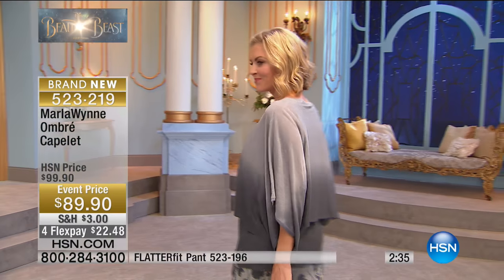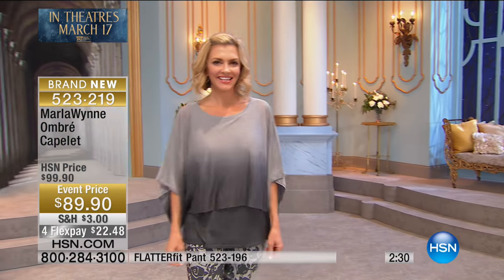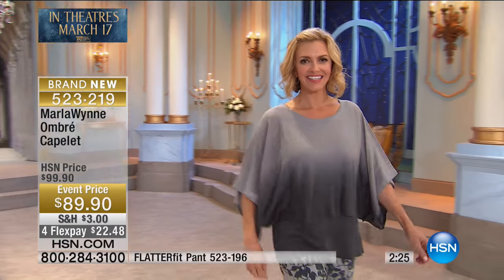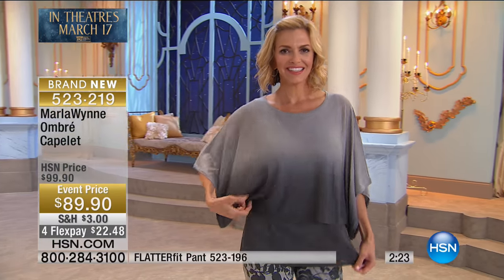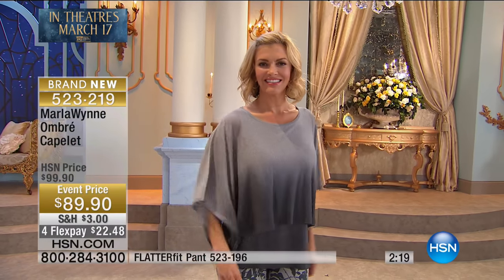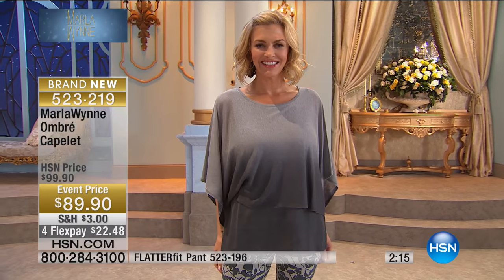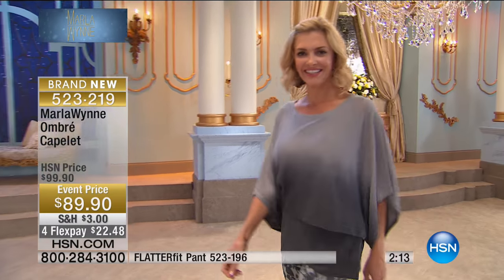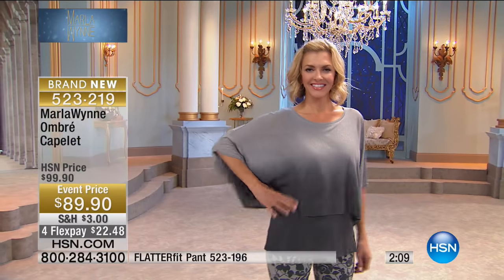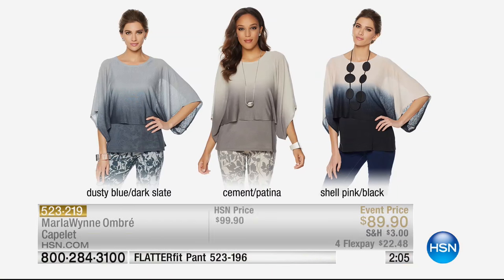I'm just going to simply slip off my kimono topper because I want you to see this on. This is brand new today. Let me give you some measurements. It's 25 and a half inches in the length. It is 60% linen, 40% viscose. It is hand wash, dry flat, extra small through 3X. It is that two-in-one style that gives you this layered look. But you know me — when you say layered, I think: I'm going to look bulky. I'm going to look like the Beast. I'm going to look big.